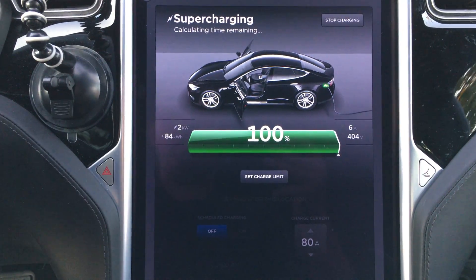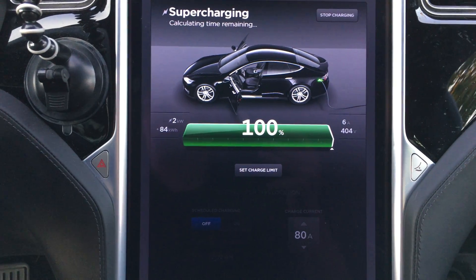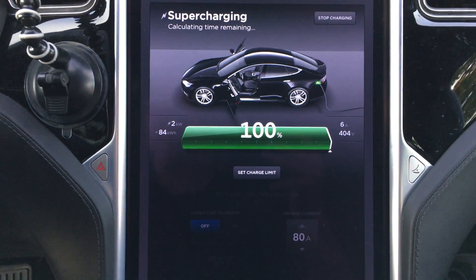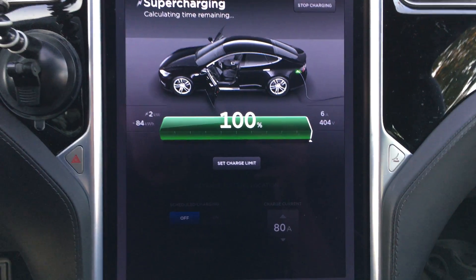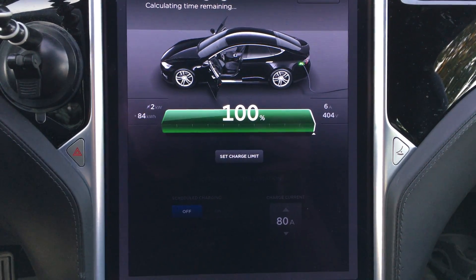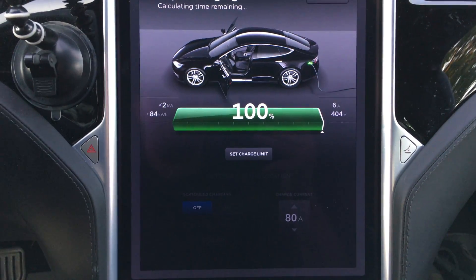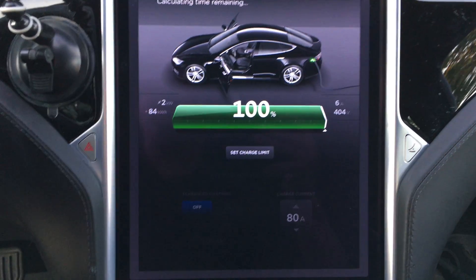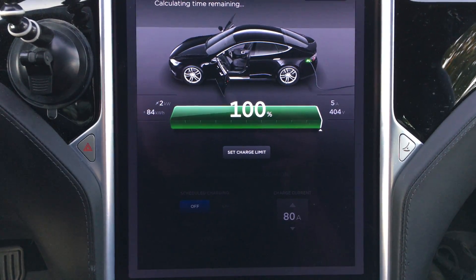I put 84 kilowatt-hours back into the pack. When we got here I was considerably below zero range-wise, so we barely made it here, and it's still going. At two kilowatts we'll probably sit here for another half hour to 45 minutes before it finishes up.